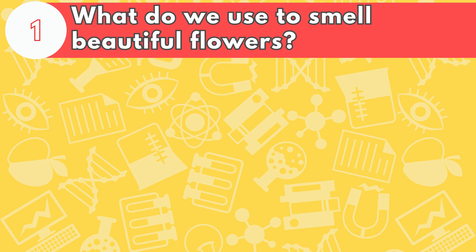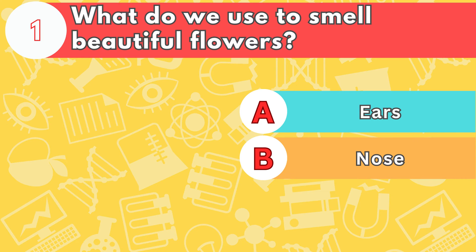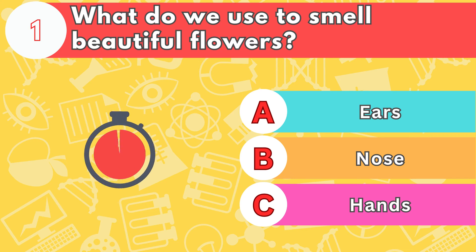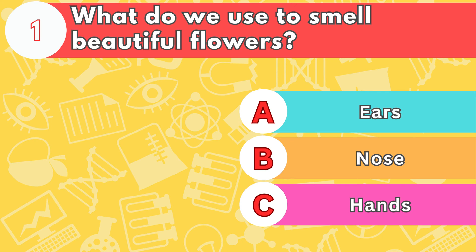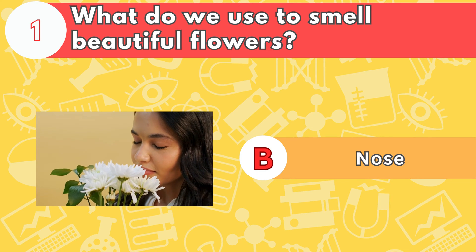Number one, what do we use to smell beautiful flowers? Is it letter A, ears; B, nose; or C, hands? The answer is letter B, nose. The nose can remember up to 50,000 different scents.